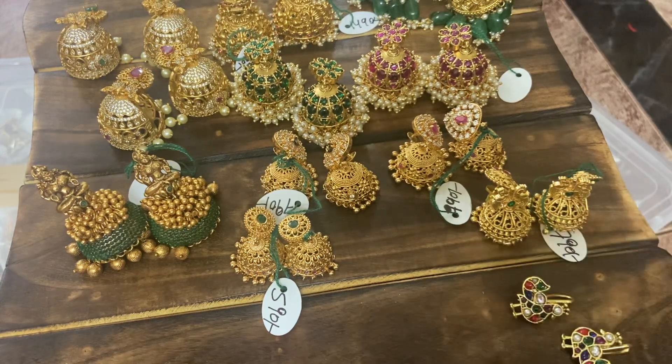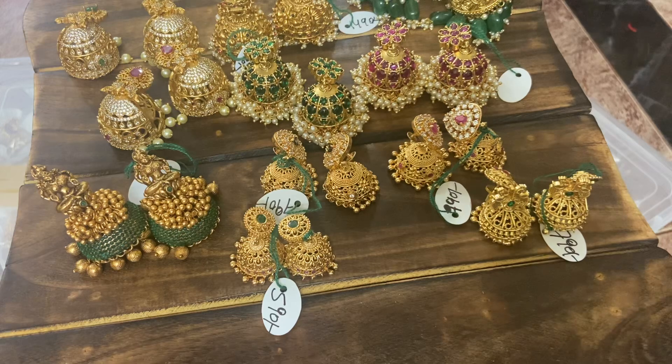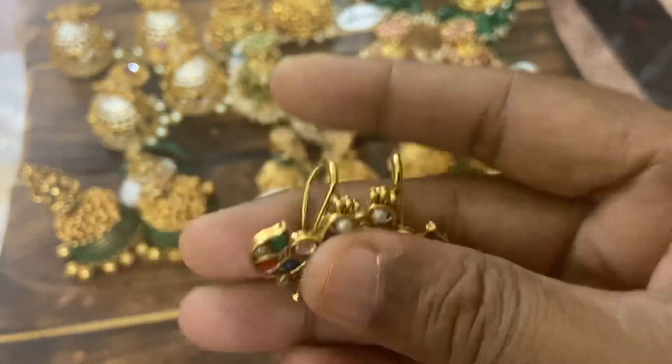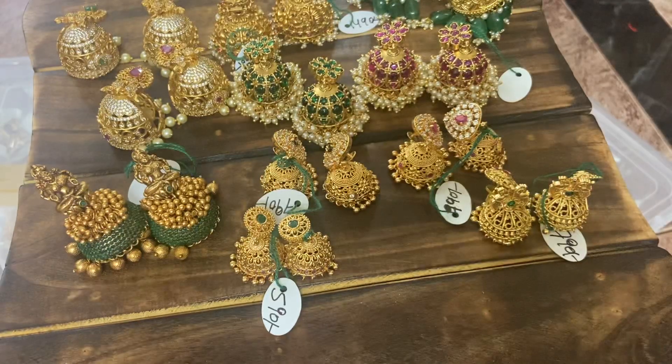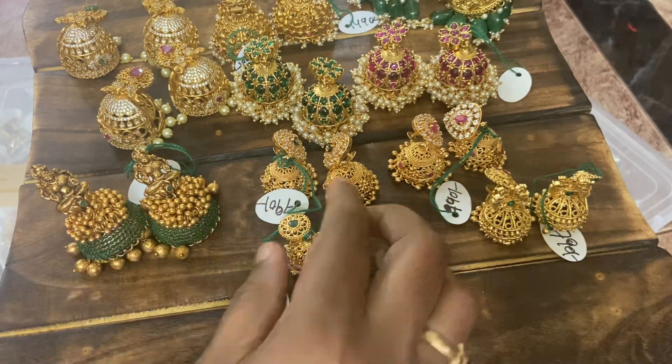These color combinations are so nice — beautiful gown-style design. And next, see this beautiful Navaratna earrings. Navaratna hanging style — perfect match, really beautiful. Book your orders quickly.